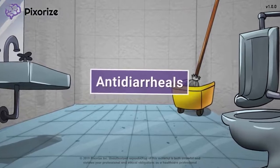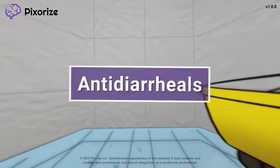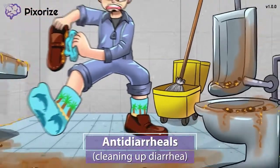Anti-diarrheals, like loperamide and diphenoxylate atropine, are medications that increase the absorption of fluids and electrolytes in the intestines to treat diarrhea. In this mnemonic video, we'll cover important facts about anti-diarrheals, so you'll be ready come test day.